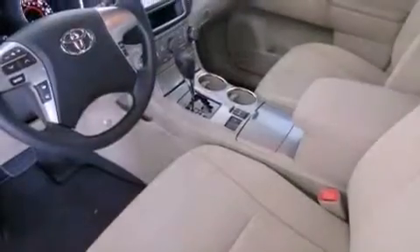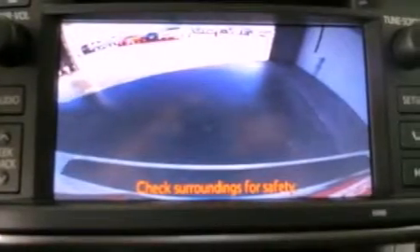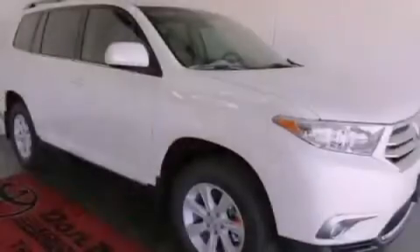The following features are also included: a multi-function display, cruise control, heated side view mirrors, an engine immobilizer theft deterrent system, fog lamps, a full-size spare tire, an anti-lock braking system, side impact airbags, a rear window defroster, and a rear spoiler.